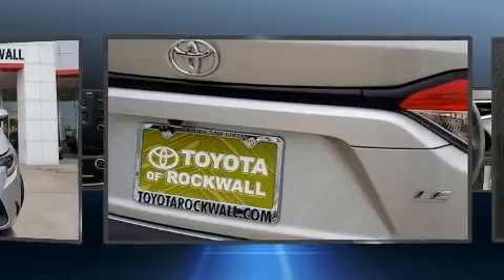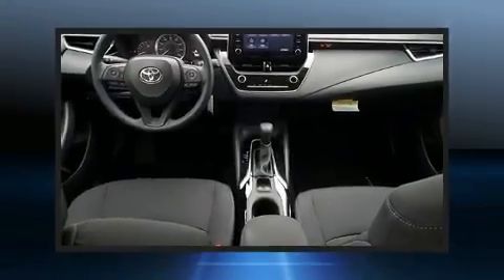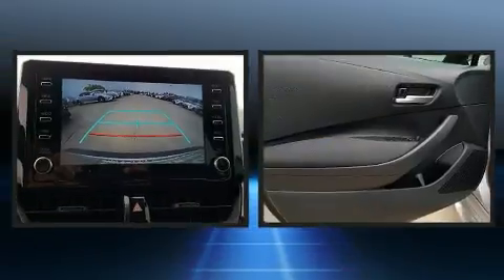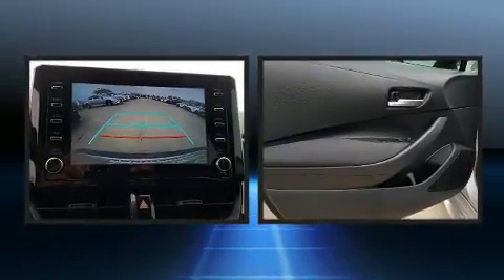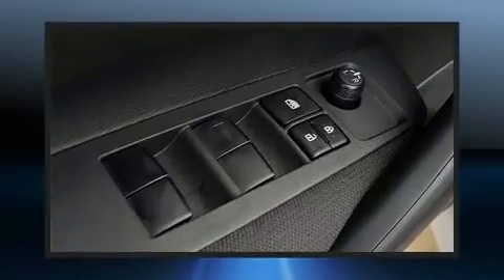Additional features include a tachometer, a trip computer, heated door mirrors, and remote keyless entry. Audio features include an AM/FM radio, steering wheel mounted audio controls, and six speakers providing excellent sound throughout the cabin.